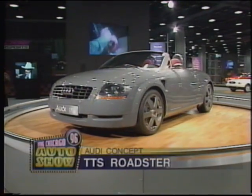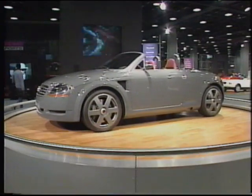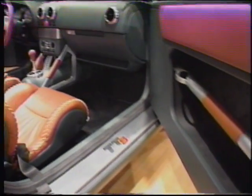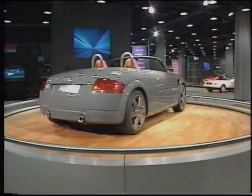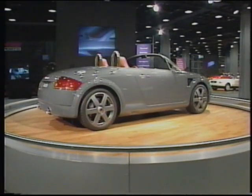The reason Audi believes its TTS Roadster concept will click with consumers someday is its principle of reduction — in other words, less is better. Every detail, both visual and technical, has been scrutinized to cut out the unnecessary. Audi hopes the end result will be the ultimate roadster with its TTS Concept.